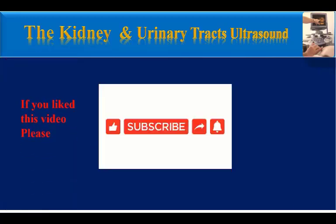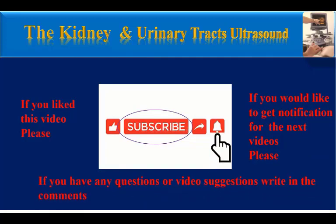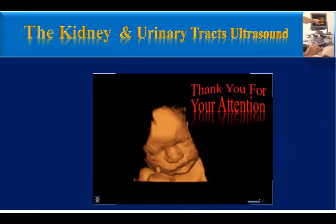If you like this video, please subscribe to this channel. If you would like to get notifications for next videos, please press the small bell. If you have any questions or video suggestions, please write in the comments. Thank you for your attention.